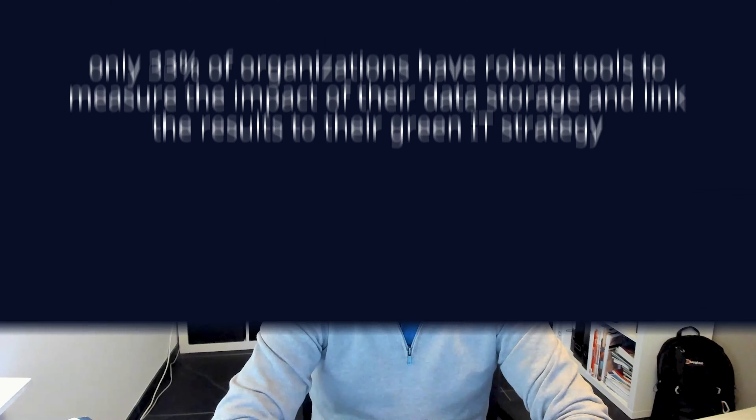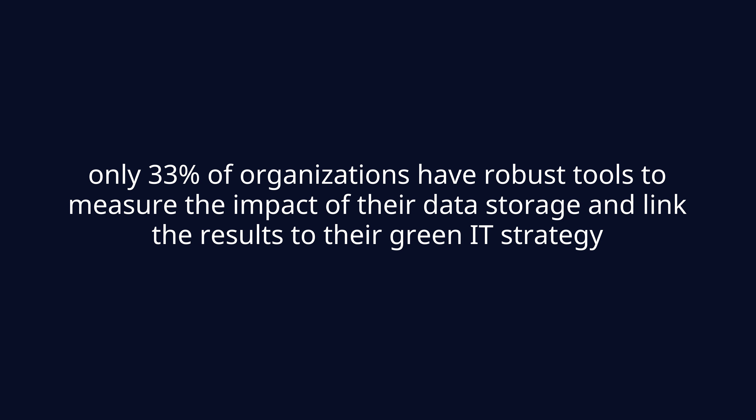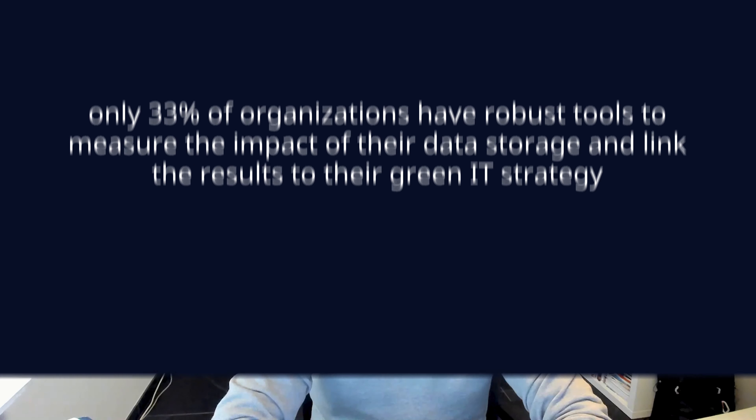And that's where NTT and NetApp are stepping in to help with our new data waste assessment. We'll come in and assess your data storage from a practical and sustainability perspective, so that we can get efficient data management back on your agenda. Our research shows that only 33% of organizations have robust tools to measure the impact of data storage and link the results to the green IT strategy.